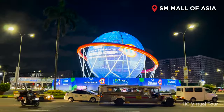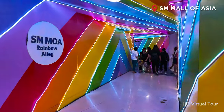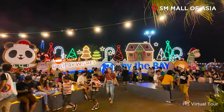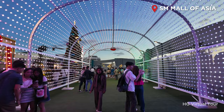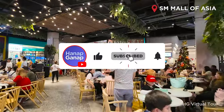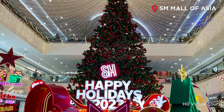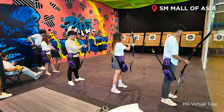Gear up for a fantastic family adventure at SM Mall of Asia, one of the largest malls in the Philippines and your one-stop destination for non-stop fun and entertainment. In this video, we explore the top 10 must-try activities at SM Mall of Asia. Don't forget to hit that subscribe button and become a part of our community for more virtual tours featuring the trendiest hangout spots in the Philippines. Now let's dive into the heart of the action, where every moment is an adventure waiting to happen.